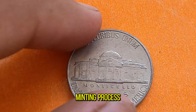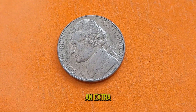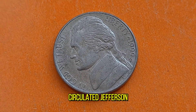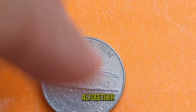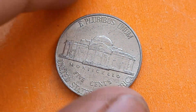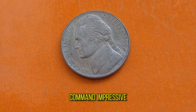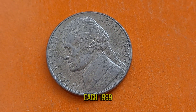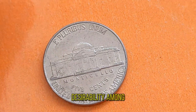What sets the 1999D Jefferson Nickel apart from its counterparts? It's all in the minting process. The D-mint mark signifies that these coins were struck at the Denver Mint, adding an extra layer of rarity and allure for collectors. Due to its limited mintage and historical significance, these coins have become highly sought after by numismatists worldwide. Specimens in pristine condition have been known to command impressive prices at auctions and among coin dealers. From die varieties to striking errors, each 1999D Jefferson Nickel has its own unique story to tell.